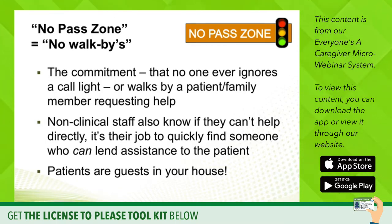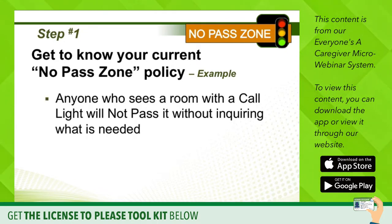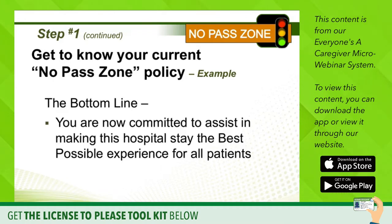In other words, patients are guests in your house. In terms of a No Pass Zone, you need to know your current No Pass Zone policy. Here's an example from a hospital of our acquaintance: anyone who sees a room with a call light will not pass it without inquiring what's needed. You may not be able to meet their need, but you can get the message to the right person who can offer assistance. The bottom line is you are committed to making this hospital stay the best possible experience for all patients.